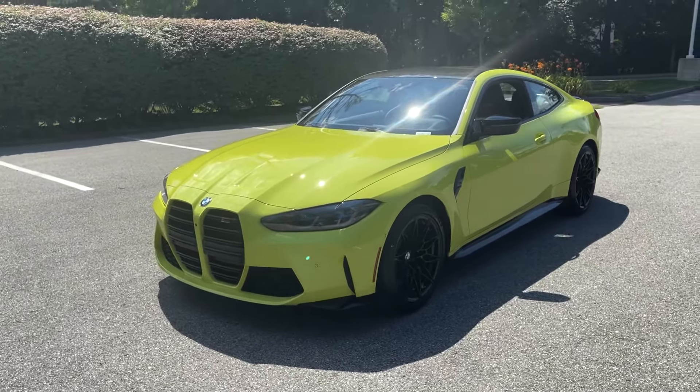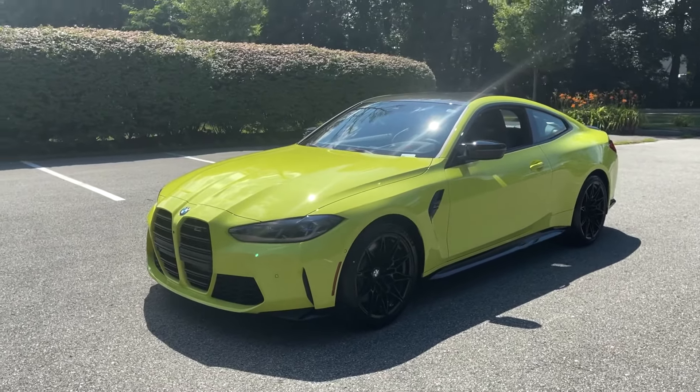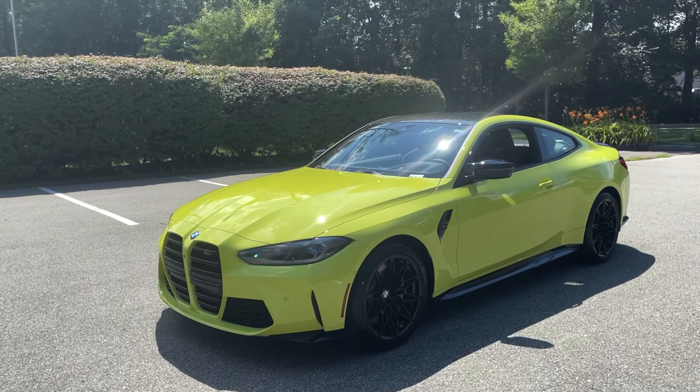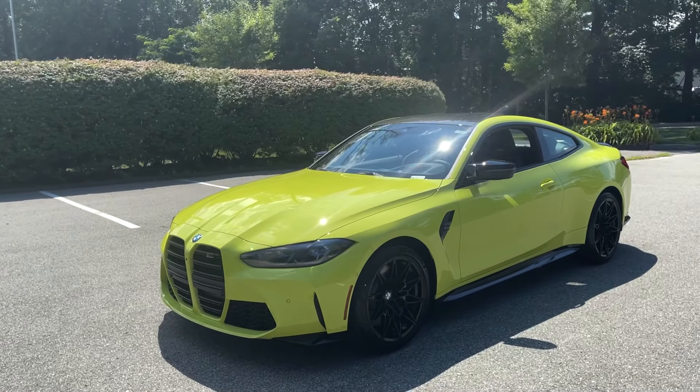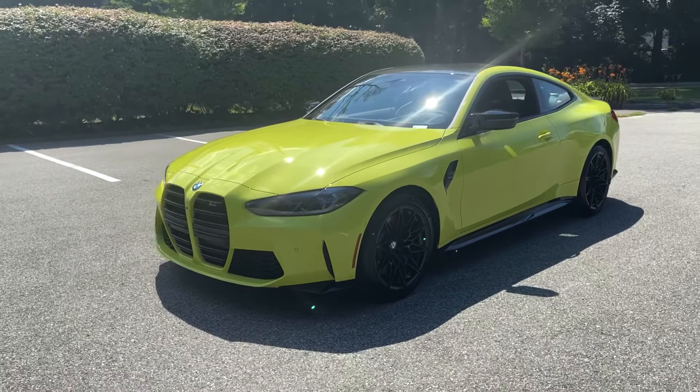So the first thing is what a beautiful car this is. This is our 2021 M4 Competition Coupe. We have been waiting quite some time to get this, so we are all very excited that this landed just the other day. I want to highlight some key features that we have inside of this particular model.